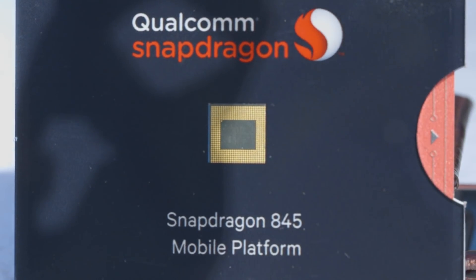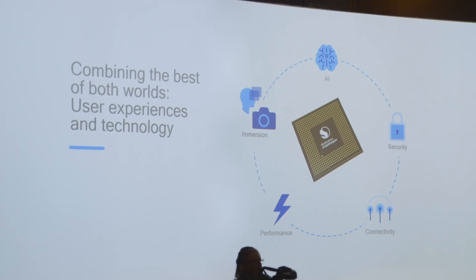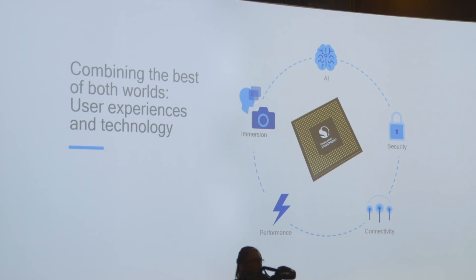Qualcomm says it worked on five key areas for the Snapdragon 845, and they are immersion, AI, security, connectivity, and performance.